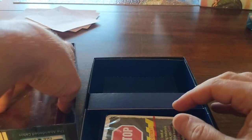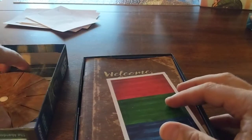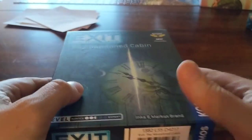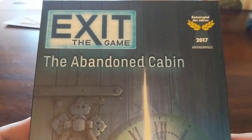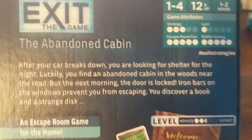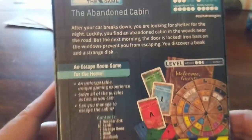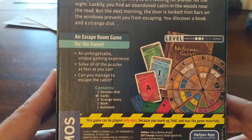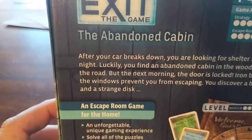Not sure if this is going to be the same, better, worse, easier, or harder. However, the Unlocked games have been very challenging for us, but fun. So we're also going to try Abandoned Cabin, Exit the Game. We'll let you know what we think and give you a comparison. This is supposed to be an intro level game, but we did the intro level game on the Unlocked and it kicked our rears. So let's see how we do on the Abandoned Cabin.